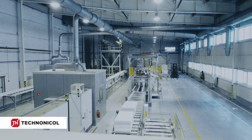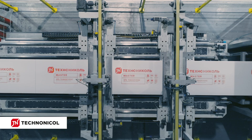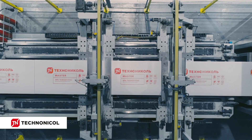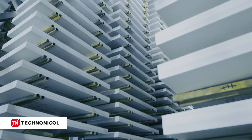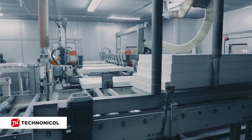It all starts on one of the eight XPS plants of the Techno Nicole Corporation where a modern thermal insulation material is being produced: extruded polystyrene foam — multi-purpose, energy efficient, water resistant, high-strength and durable thermal insulation material.